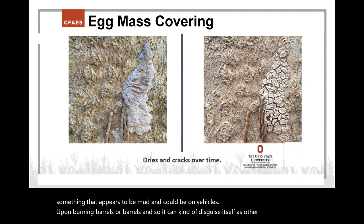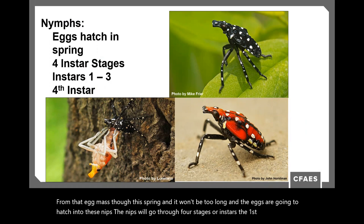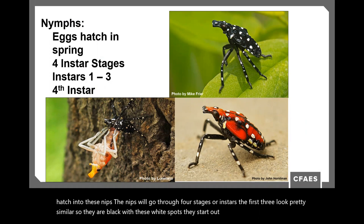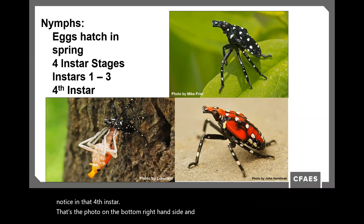From the egg mass this spring, eggs will hatch into nymphs. Nymphs go through four stages or instars. The first three look similar — black with white spots, starting at about a quarter inch in length. By the fourth instar they can be up to about three-quarters of an inch. In that fourth instar, the insect develops a reddish addition to its color pattern, making it easy to identify. At that stage it will then become the adult.